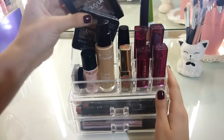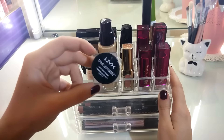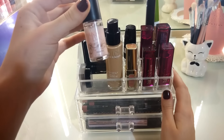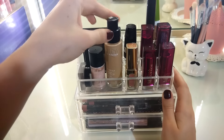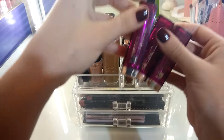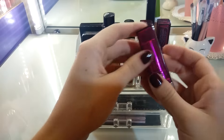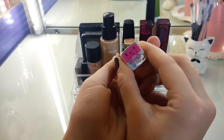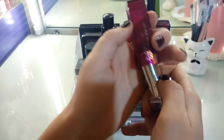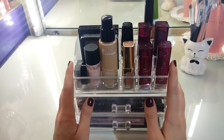Здесь стоят две палеточки Beauty UK — это бронзер и палеточка для бровей. Потом помада от NYX для бровей — сейчас тестирую её, впечатление неоднозначное. Хайлайтер от Mimimi жидкий в розовом оттенке и тональная основа от Evroche. Справа стоят помады — три от украинской марки Etuale. Одна была на мне в видео, и вам она очень понравилась — это помада в 120 оттенке, тёмно-бордовая. Я смешивала её с фиолетовыми тенями для более интенсивного фиолетового цвета, но основой была она.